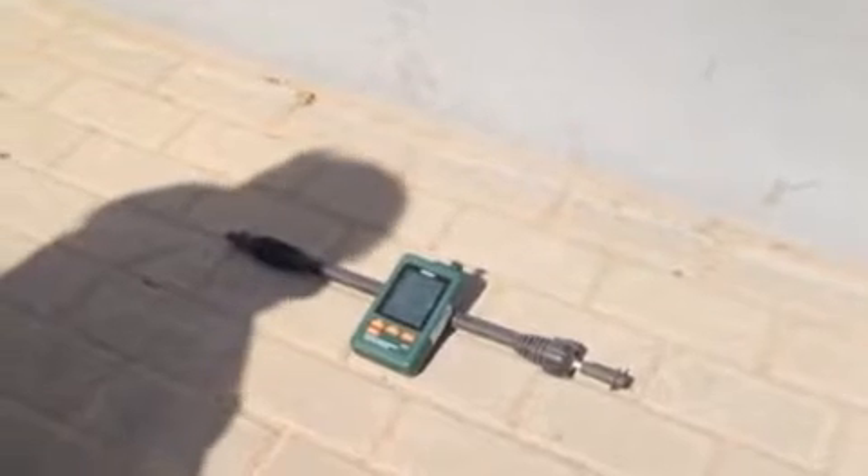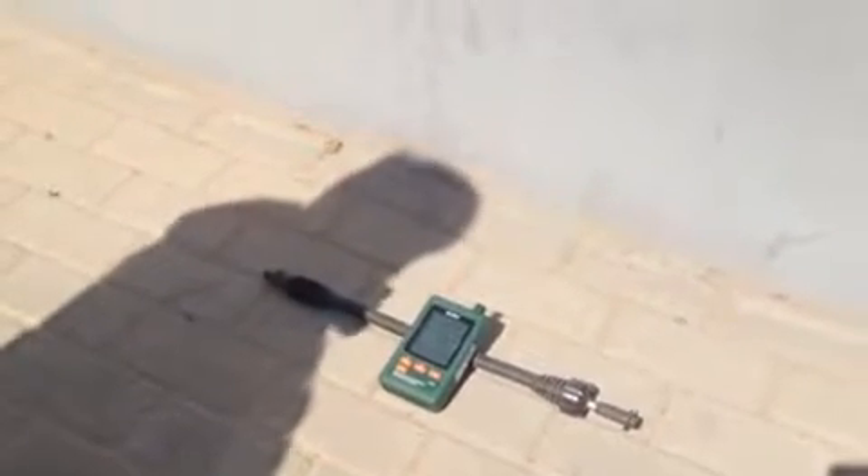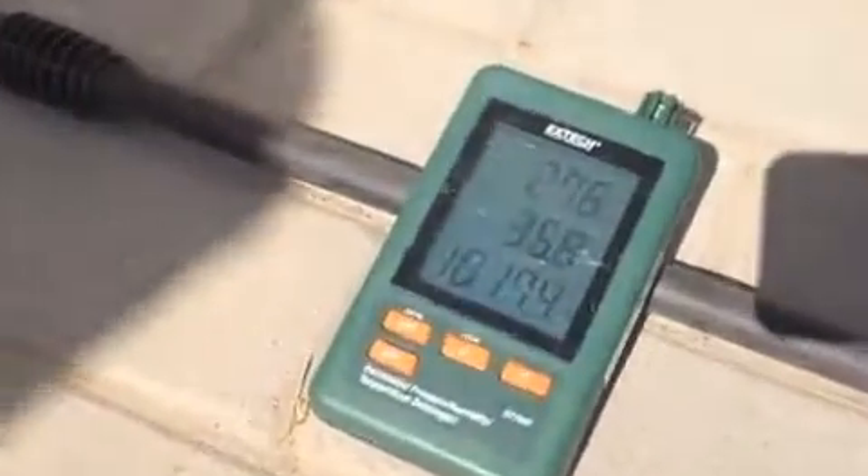The ambient temperature today is about 31 degrees. If you look over here, I've got a thermometer placed in the sun — the direct sun this morning on the east wall — it's coming in about 35 to 36 degrees.